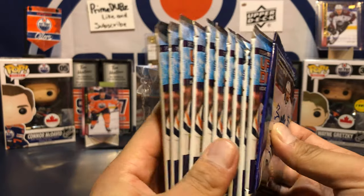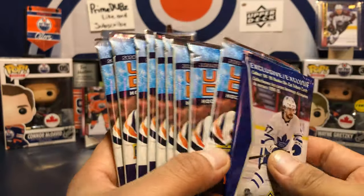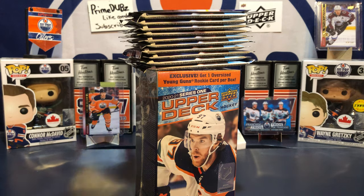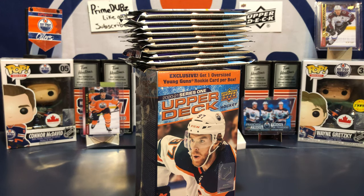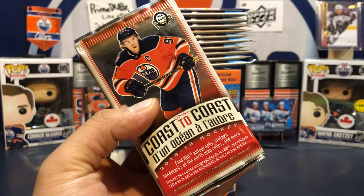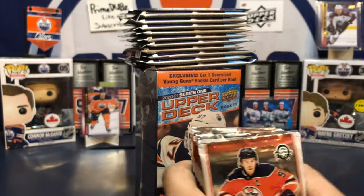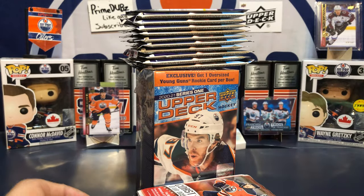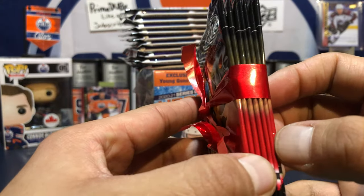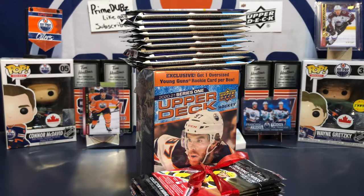Looks like this came out of a blaster because there's 10 packs here — 11 actually. I'm guessing this is the exclusive. Yeah it is, so this is probably from a blaster. We've also got good old Christmas packs — coast-to-coast peachy packs. I think there's 20 packs here. And we've got about 8 packs of Tim Hortons here. Let's go!